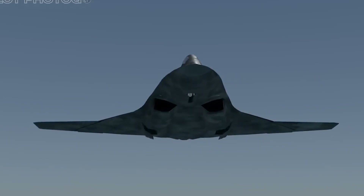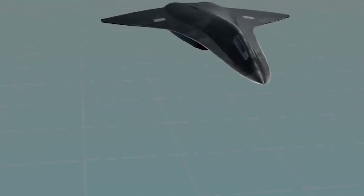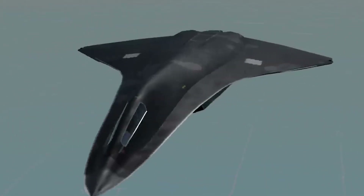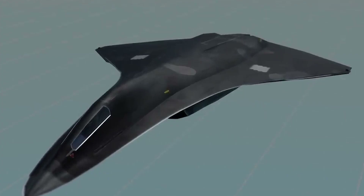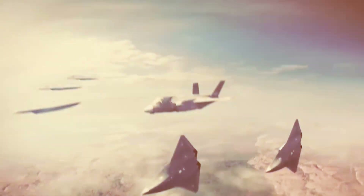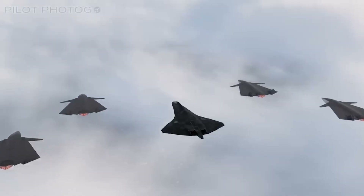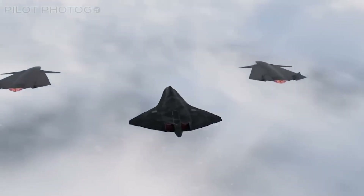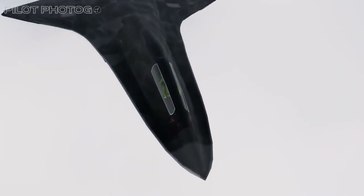Furthermore, the F-47's agility is a product of both its aerodynamic design and its sophisticated control systems. The aircraft's adaptive wing surfaces and thrust vectoring capabilities allow it to execute complex maneuvers with precision, ensuring that it can outmaneuver threats and rapidly reposition during dynamic combat situations. This combination of speed, stealth, and maneuverability makes the F-47 a formidable force in the modern aerial battlefield.